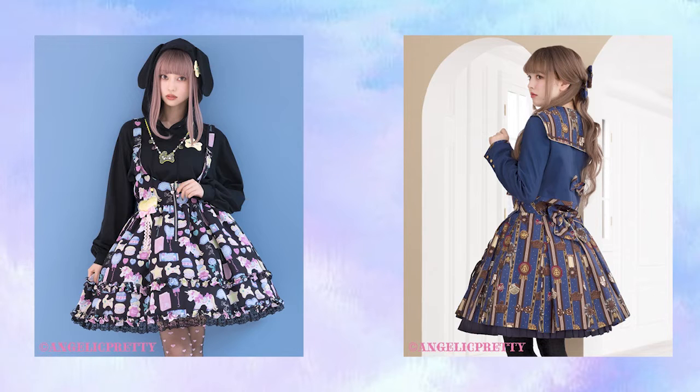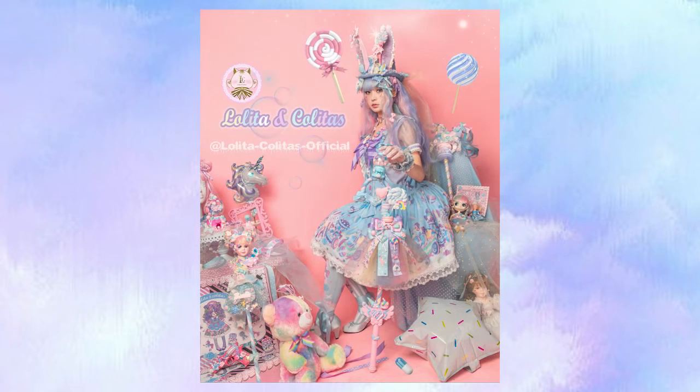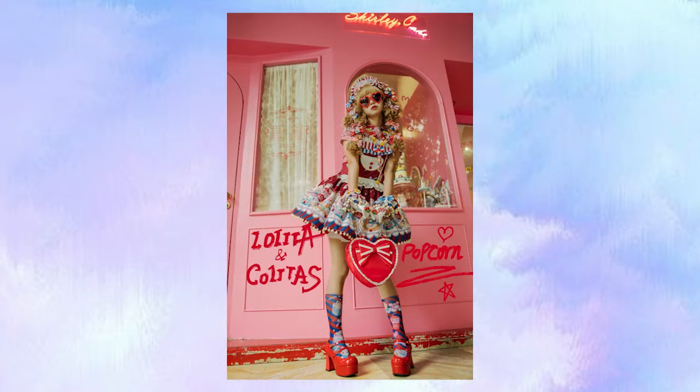I wanted to talk a little bit about them for that reason, and we're going to go ahead and get started. These are by far the least popular types of main pieces — you are almost always going to be seeing Lolitas wearing either OPs or JSKs primarily. There are several reasons for that which may not be very well known, and I also wanted to talk about a few important details to consider when thinking about purchasing them for your wardrobe.